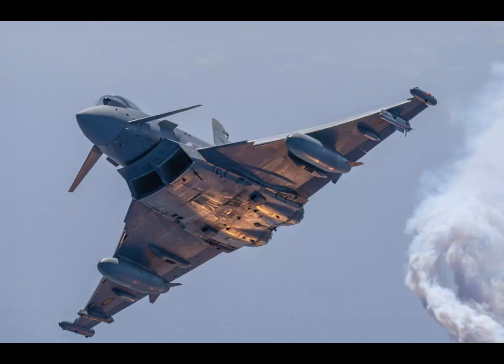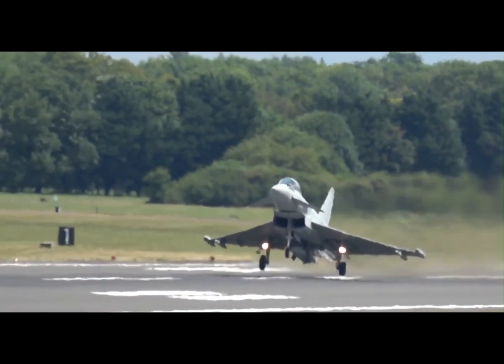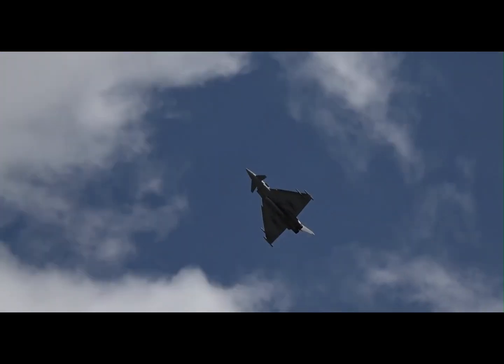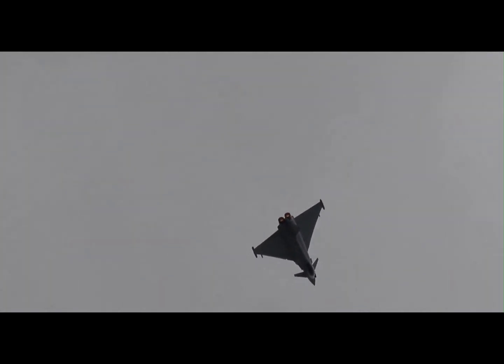The Eurofighter Typhoon combines the finest of British, German, Italian, and Spanish aerospace engineering. Its modular avionics and digital flight control system allow for rapid upgrades and adaptability. The cockpit features advanced LCD displays, hands-on throttle and stick, helmet-mounted targeting, and even voice command input, giving pilots total control with minimum distraction.